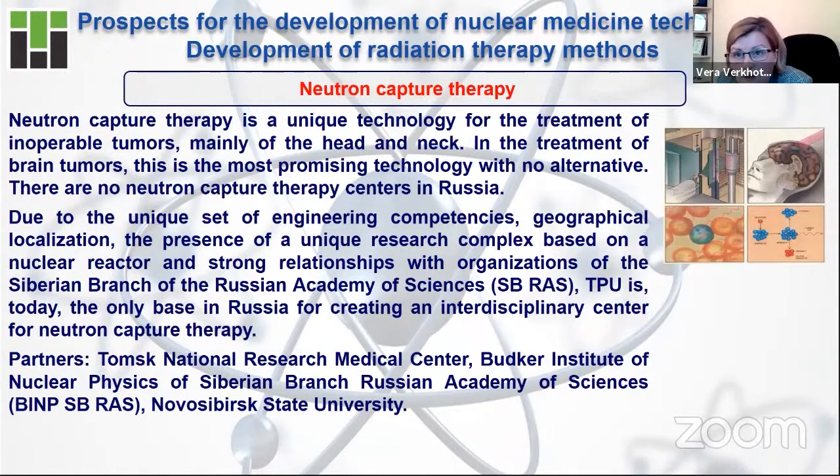One more prospective direction in nuclear medicine is neutron capture therapy. If you want to develop neutron capture therapy technologies, you need a nuclear research reactor — Betatrons and cyclotrons cannot help you here. The importance of this technology is connected to the fact that more and more situations arise where a person has brain or neck cancer that is sometimes inoperable. If a tumor is located very deep in the brain, you cannot use traditional surgery because brain substance is very sensitive, and reaching the tumor would damage healthy parts of the brain with very negative results.